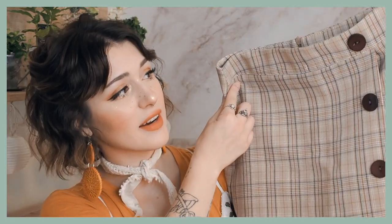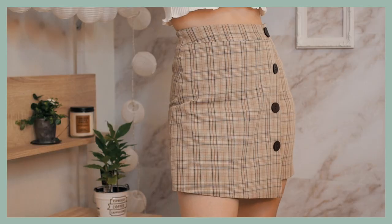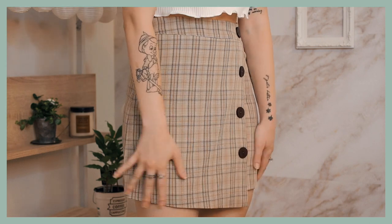The next skirt is kind of a similar style but slightly different. Once again, it has buttons on the front, but this one doesn't have any pleating — it is just straight fit. I really like the colors on this one; it has a lot of tans and browns but also a very slight pop of blue, which I think is a nice touch. The only problem is that it tends to ride up a lot when I walk, so I tend to only wear this when I know I'm not going to be doing a lot of walking. If you guys have any tips on how to stop skirts from riding up, I would love to hear them — but other than that, still a very cute skirt.